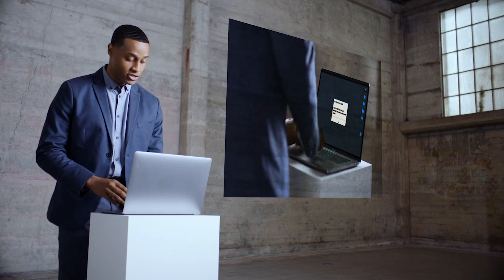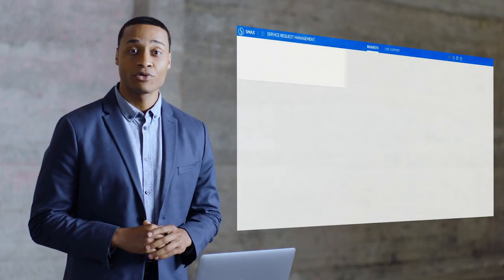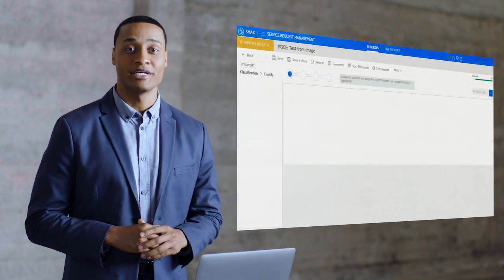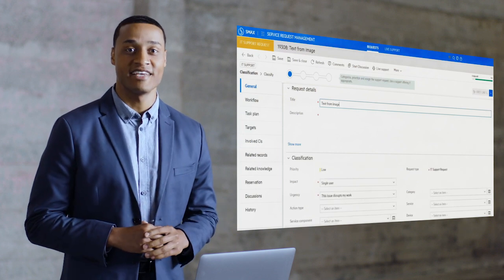With the smart ticket feature, he can take a screenshot of the message and submit a ticket. SMACS uses optical character recognition and machine learning to analyze the ticket, then classifies and routes it to the appropriate service desk agent.